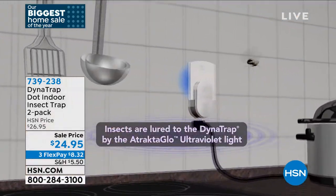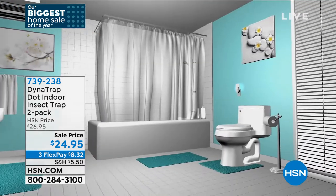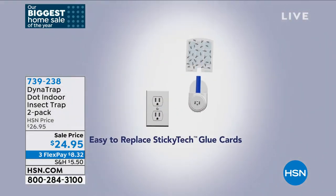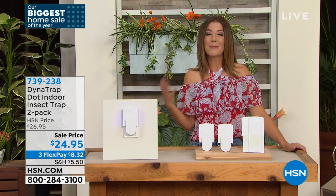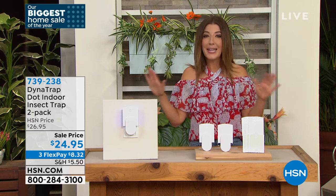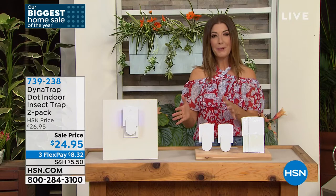Despite best efforts, flying insects get indoors. If you're sensitive to mosquito bites — or if you have a baby trying to sleep — reducing flying insects in the home is essential. The host says she likes to blow up like a balloon from mosquito bites and wants all flying insects reduced, especially while defenseless and sleeping. Instead of hiding under covers, she loves the two-pack idea: one in the bathroom, one in the bedroom.